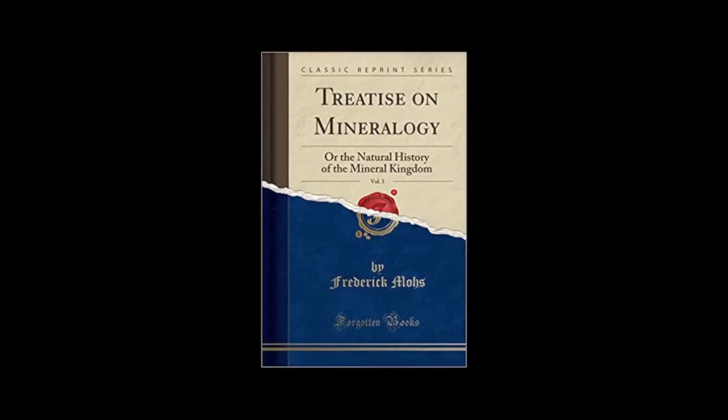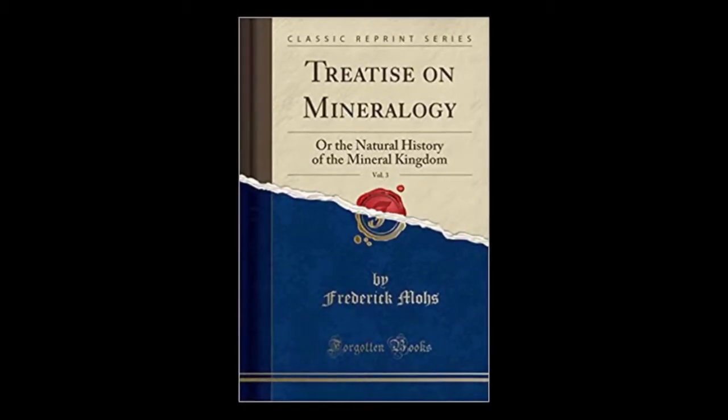After originally writing and publishing the scale in 1812, Mohs further enhanced it in his book The Treatise on Mineralogy, also titled The Natural History of the Mineral Kingdom. Some believe that the methods for determining hardness, and even the scale itself, are eerily similar to Werner's own writings and ideas. Nonetheless, Mohs's scale and his name have stood the test of time.